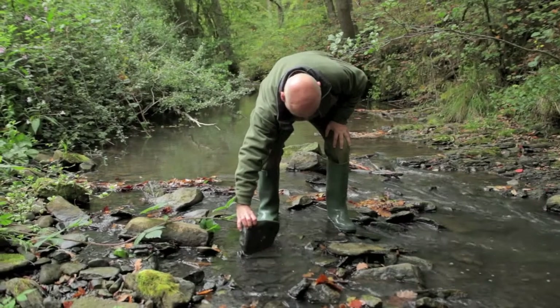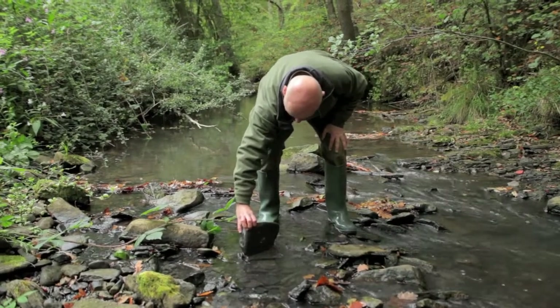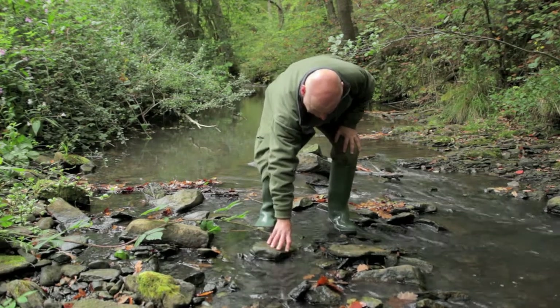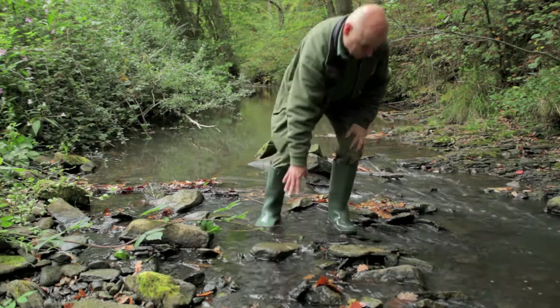When you lift a stone you must be very careful that you return it to exactly the same position, so that you don't actually disturb the little mini-beasts which depend on this for their security.